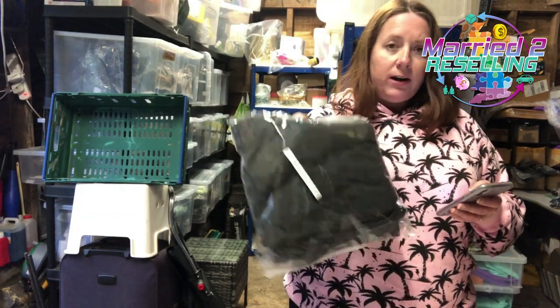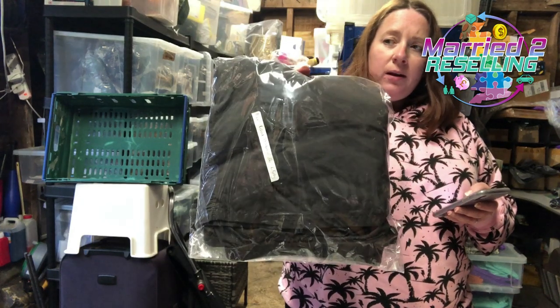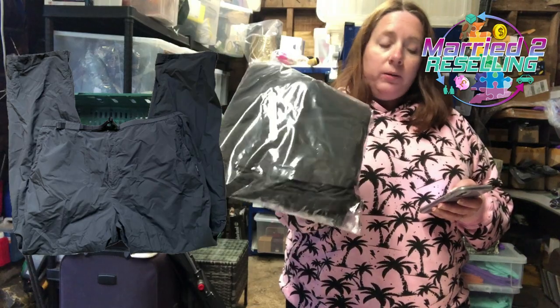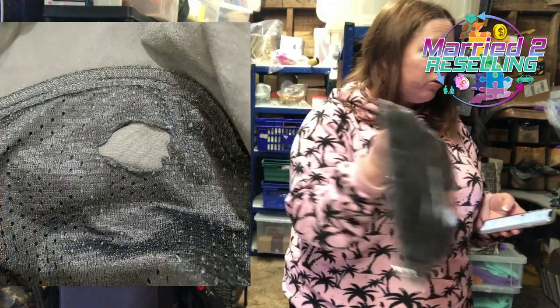We have these men's Rohan trousers. They didn't sell for much but I'm showing you them because they were £2 and had a hole in the pocket. I declared the hole in the pocket, listed them for £9.99 and they sold straight away.